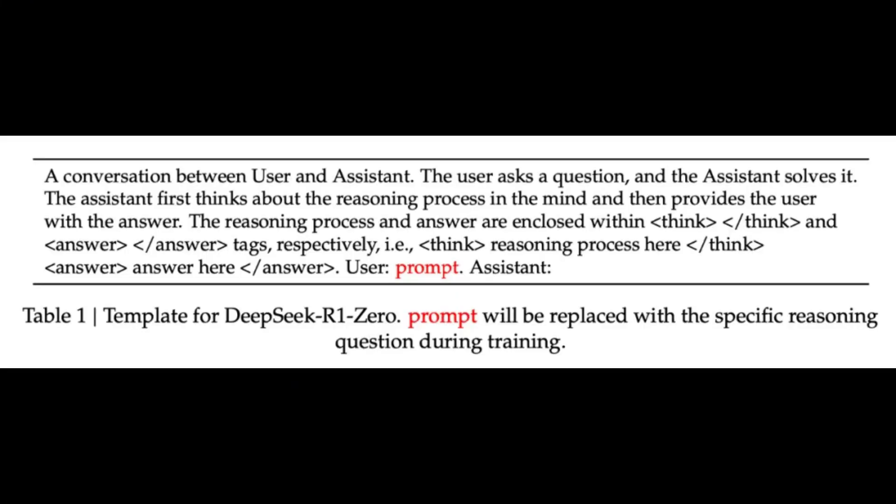To guide the model's learning, they implemented a simple training template — like a blueprint so the model can learn and adapt. Did Zero actually live up to the hype?